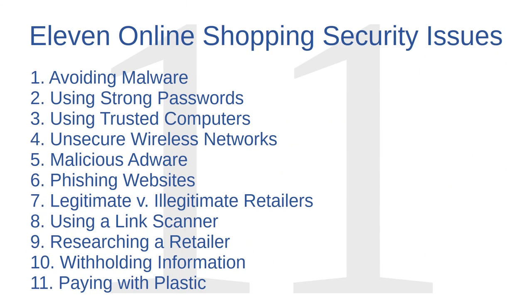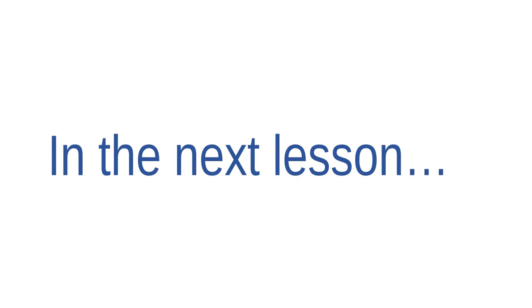Okay, that's all the advice I have for you with regards to online shopping. To briefly review, we addressed 11 issues: avoiding malware, using strong passwords, using trusted computers, avoiding unsecure wireless networks, avoiding malicious adware, avoiding phishing websites, distinguishing legitimate retailers from illegitimate ones, using a link scanner, researching a retailer, withholding information, and paying with plastic. In the next lesson, we will begin discussing a major issue in cybersecurity — wireless network security.